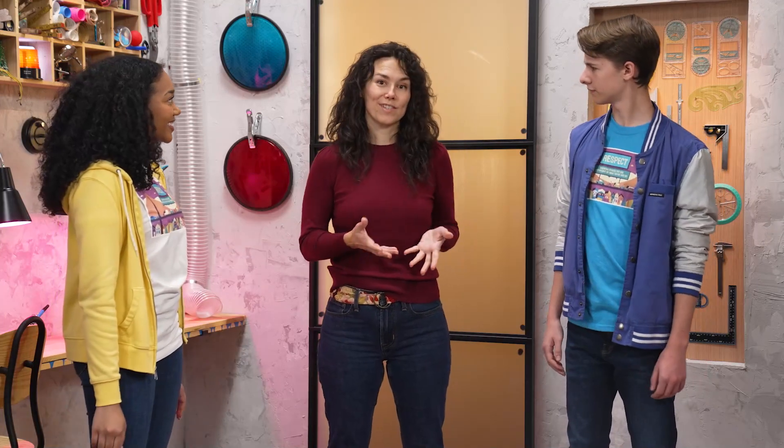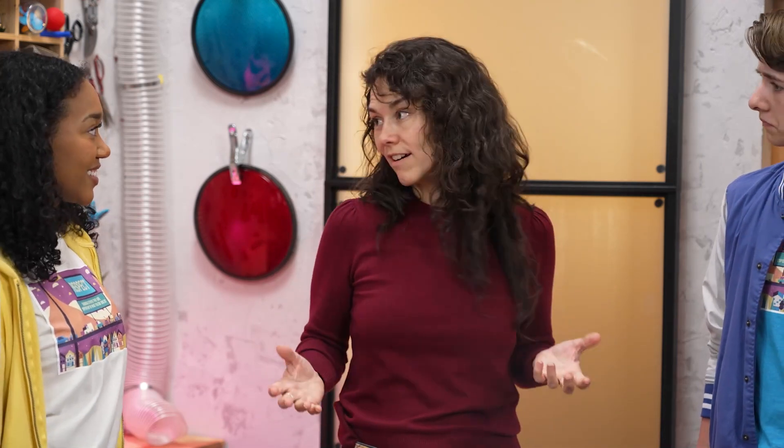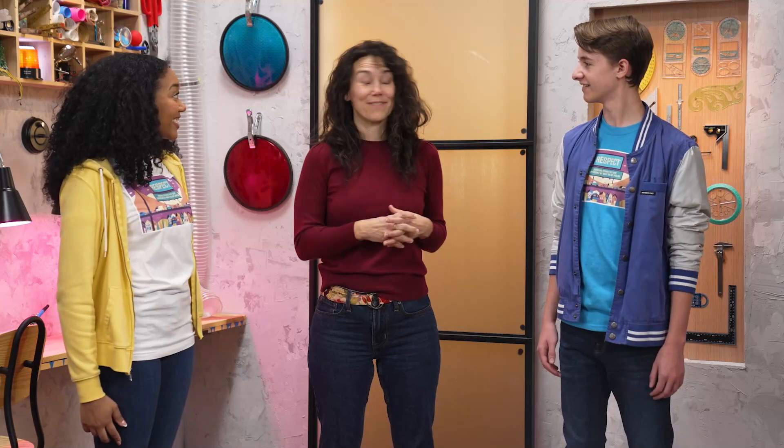Yeah. So, I make visuals to help people tell their stories. What kind of visuals? It can be anything — a mural or string art or old clothes, and sometimes I make giant sculptures out of trash. That's cool. Is that what we're doing today? Actually, I had something else in mind.